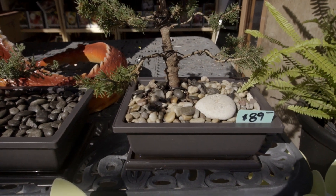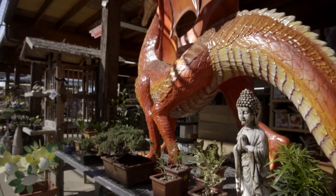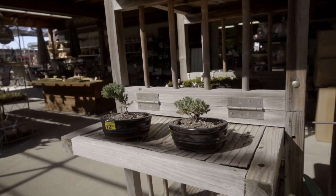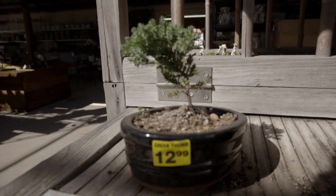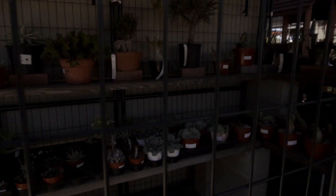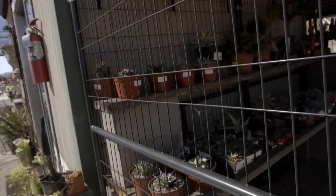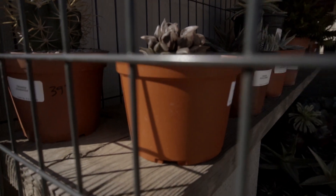We got some bonsais over here — $89 for this one. And a dragon. Oh, this is so small — $39. We are at the collector's corner and we don't know what's so special about these, but they are expensive. I like this one over here — it looks like jello or something weird.